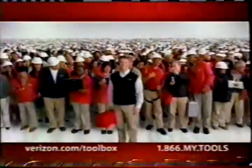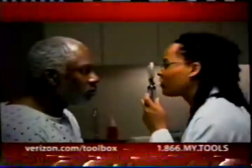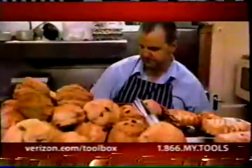It's a total business solution backed by the reliability of the Verizon network, all for just $84.99 a month for 12 months. And you can't get it from cable. Let's get to work. Verizon wants to help your business succeed, starting with everything you need for just $84.99 a month. Call 1-866-MY-TOOLS. That's 1-866-MY-TOOLS.